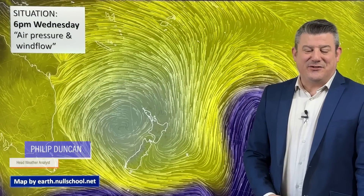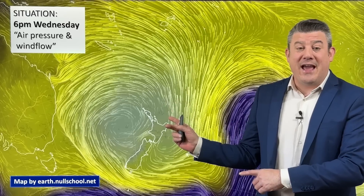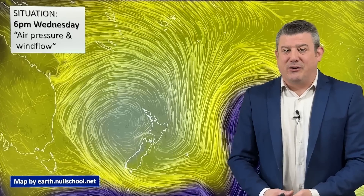Kia ora, hello, I'm Philip Duncan and thanks for joining us for our Wednesday update recorded on August the 14th. We've got warmer, windier weather about to move on through, but by Monday of next week we could be seeing a brief, short-lived Antarctic blast. It's not 100% locked in, but it is starting to show up in the computer modelling and also your local forecasts, particularly if you're in the lower South Island. So let's try and make sense of it all for you.